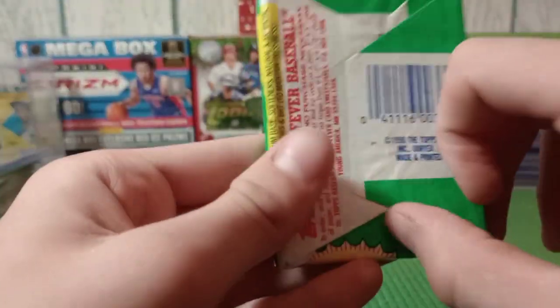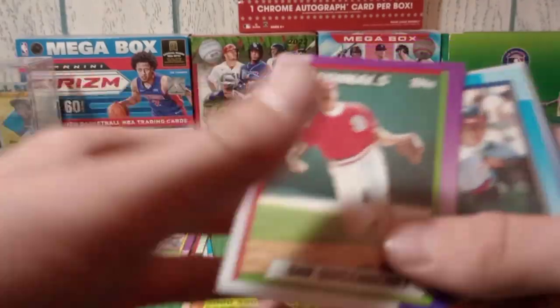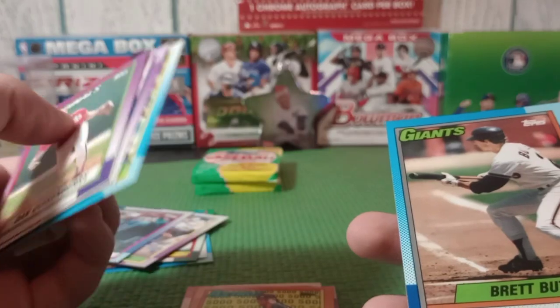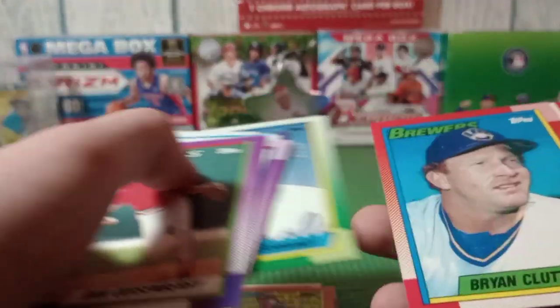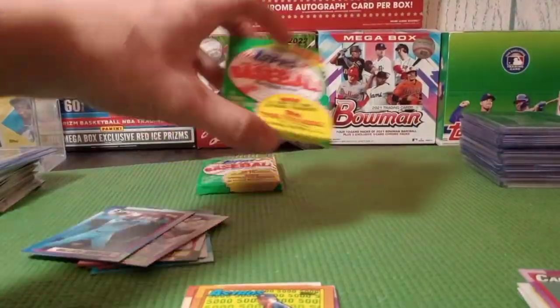Next pack: Dan Quisenberry, Bill Wegman signs through the mail - I'll set the guys that sign through the mail up there. Brett Butler, Steve Sax, Brian Holton, Greg Vaughn, and Jay Buhner - done with that one.